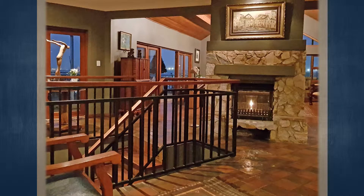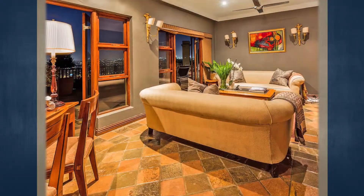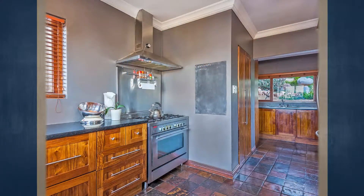This double-story property has a plastered brick and rock construction and has been fitted with a tiled roof. Its architectural design allows this property to have wraparound views of Johannesburg, leading from the FNB Stadium all the way through Sandton.